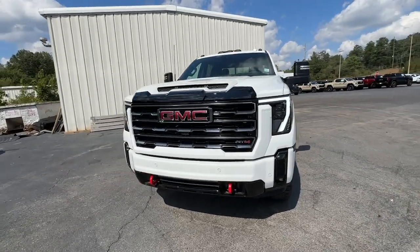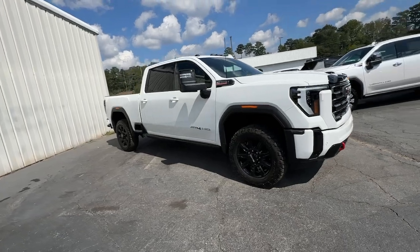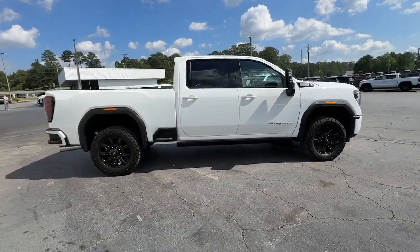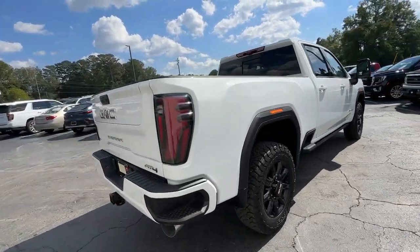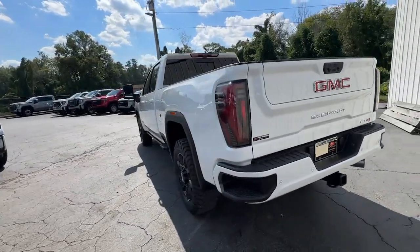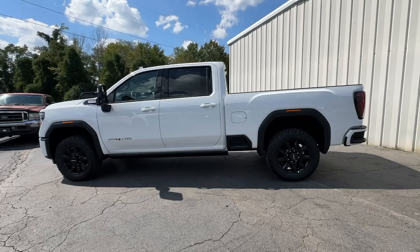Go home happy with the 2025 GMC Sierra HD. Take a closer look at this seriously strong GMC Sierra HD, the heavy-duty workhorse pickup designed to handle the biggest towing and hauling jobs. Gas and diesel powertrains and a host of options are available to let you make this practical, versatile truck everything you want it to be.